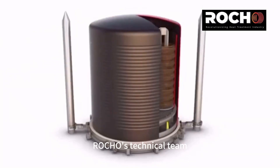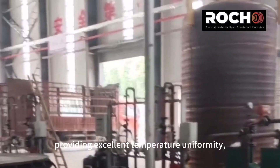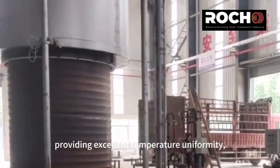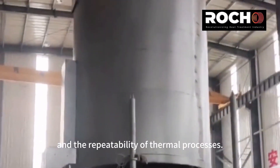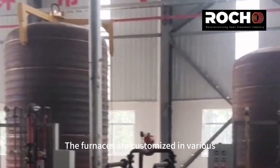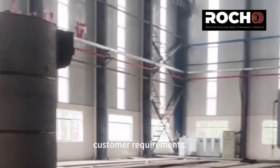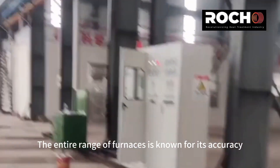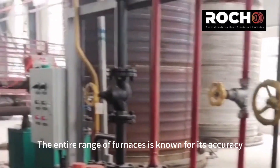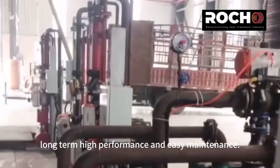Roco's technical team is dedicated to the development of furnaces for heat treatment applications, providing excellent temperature uniformity, high product quality, and the repeatability of thermal processes. The furnaces are customized in various sizes and shapes according to customer requirements. The entire range of furnaces is known for its accuracy, reliability, long-term high performance, and easy maintenance.